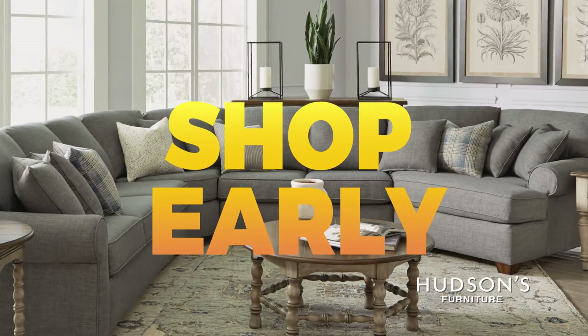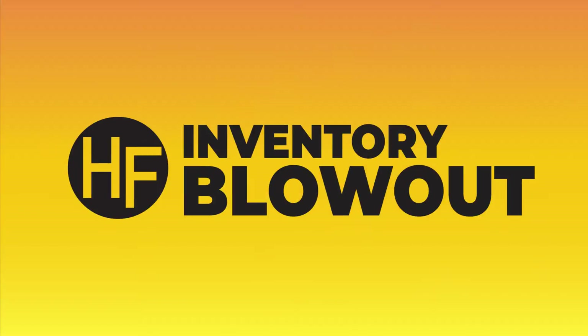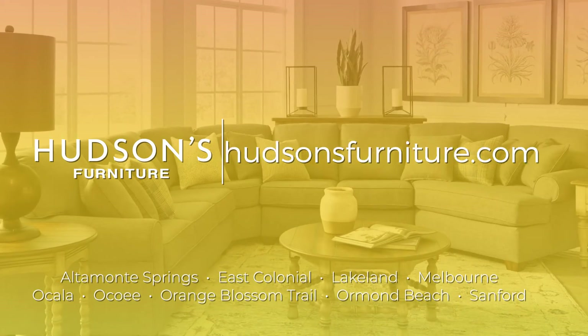Shop early and save up to 80% off during the inventory blowout sale, going on now at Hudson's Furniture.